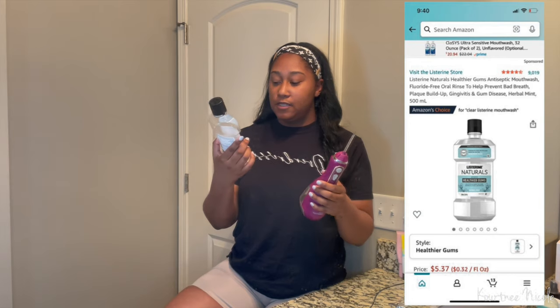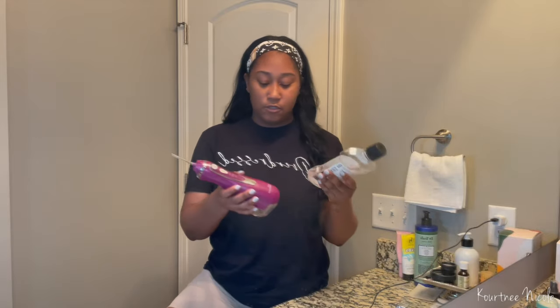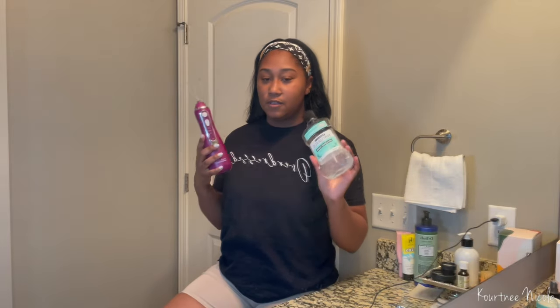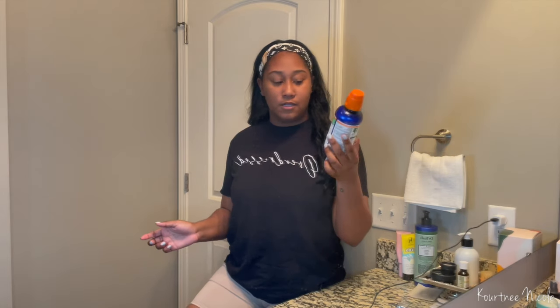To go with the water pick, I like to add Listerine Naturals for Healthier Gums — it protects against bad breath, plaque, and gingivitis, has essential oils, and kills 99.9% of germs. I prefer the clear Listerine over the colorful ones. I actually mix some Listerine in with water in the water pick and then rinse with it as well. If you see bleeding gums, that means you need to focus more in that area. If you haven't been flossing regularly, just floss a little more and it should resolve.